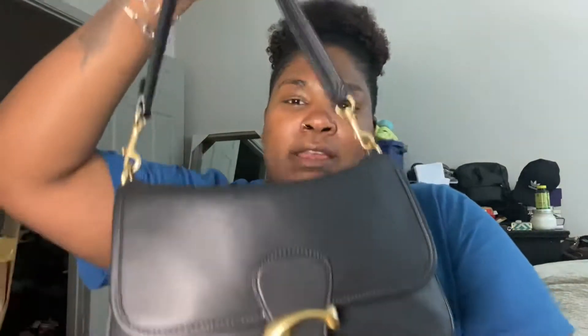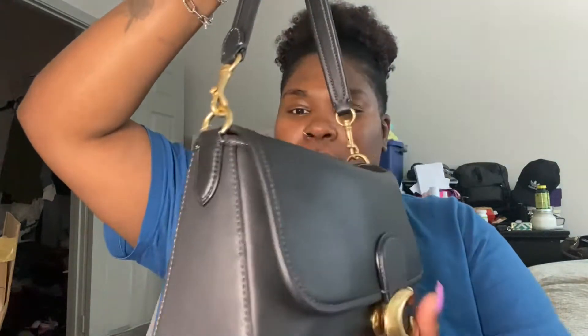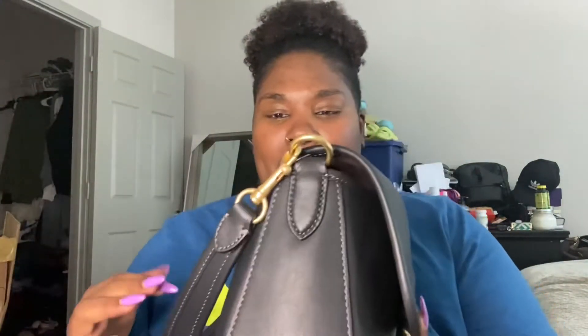It's the Coach Soft Tabby. I got it in black because it's neutral. While looking for a bag, I wanted an everyday bag — something I can wear that's not too dressy. The Pillow Tabby is fluffy to me and it's not something I can see myself wearing every day. So it was either this or the white one. I got another bag that's white and I'm probably gonna do that video tomorrow, but this is the bag.